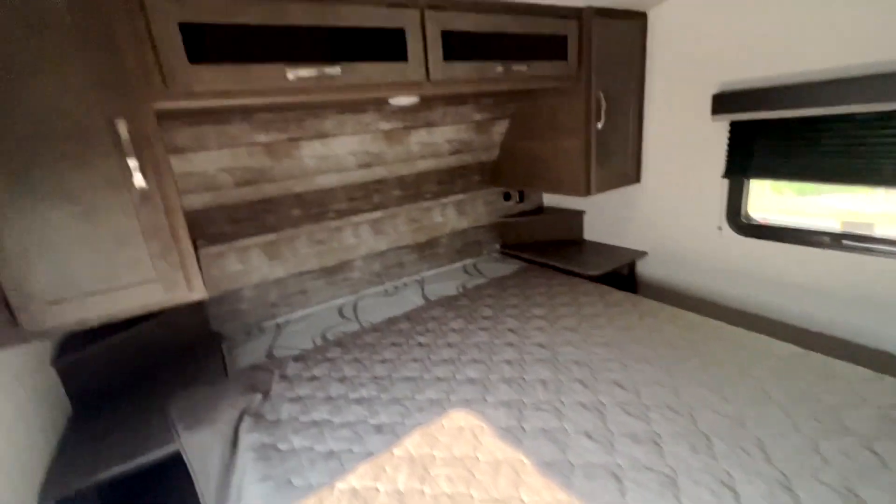In the master bedroom you have your bed, side tables with USB ports and plug-ins on both sides, as well as a closet space and some deep drawers.